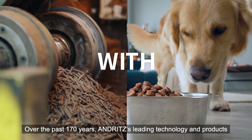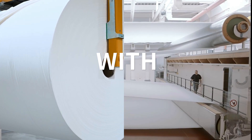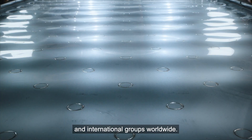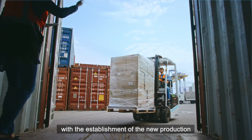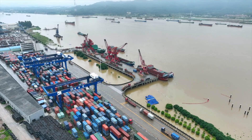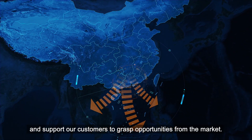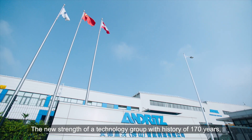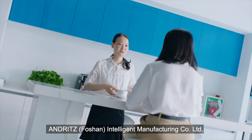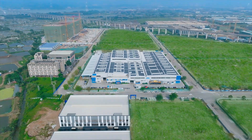Over the past 170 years, Andritz's leading technology and products have supported the development of key global industries. We have been long-term, high-quality business partners of well-known customers and international groups worldwide. Nowadays, with the establishment of the new production base facilitated with a mature logistics network, Andritz upgrades again. We are more capable of providing first-class and customized products and services. Andritz Foshan Intelligent Manufacturing Company Limited, together with our business partners, will face challenges and create more possibilities in the future.